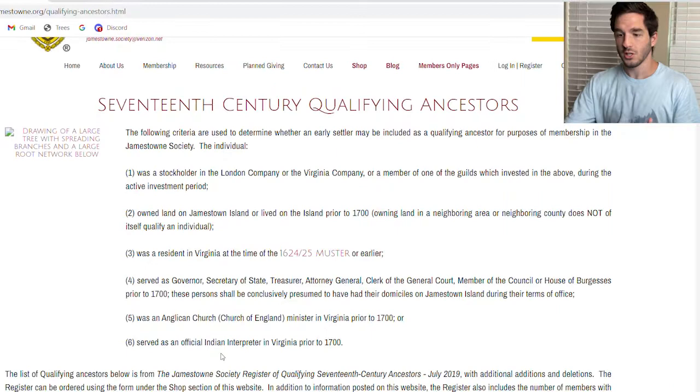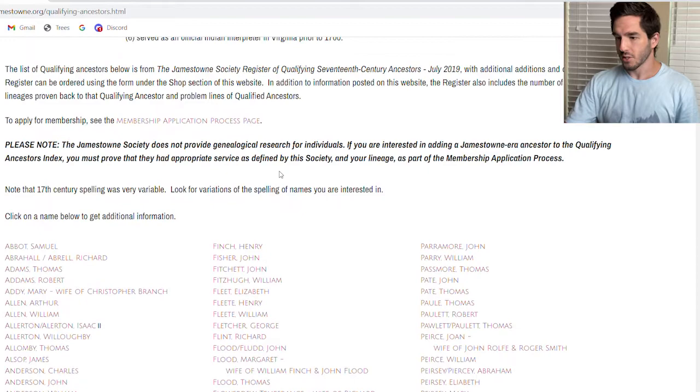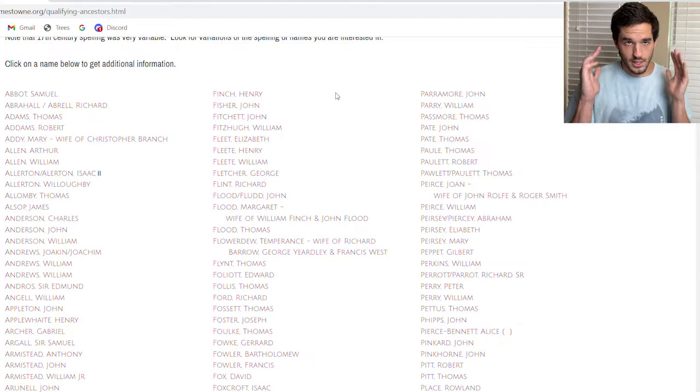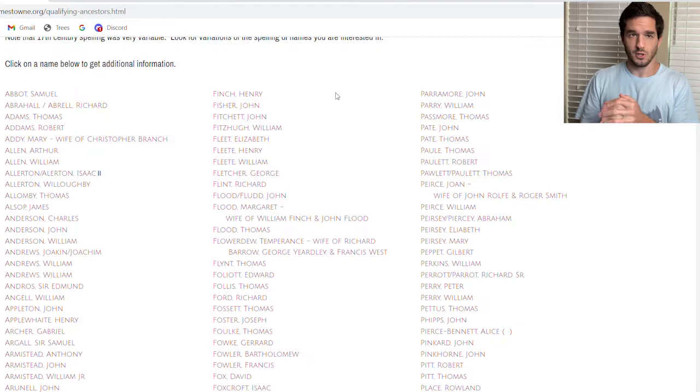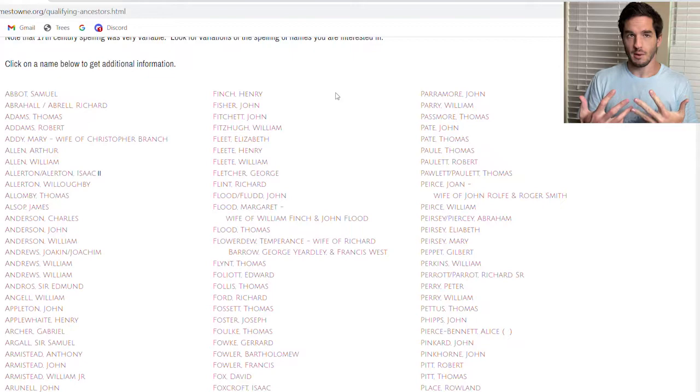Jamestown Society has an application process and qualifying ancestors. You go to membership qualifying ancestors — these are the qualifying things your ancestor had to have done in order to get admitted into this lineage society. There is a detailed application process page. I've joined this one and several others. It is time consuming, super time consuming. You are the genealogist at that point, doing all the heavy lifting — finding everything using FamilySearch, Ancestry, and primary sources. Not just any hint that comes up; it has to be primary sources or they won't accept it.